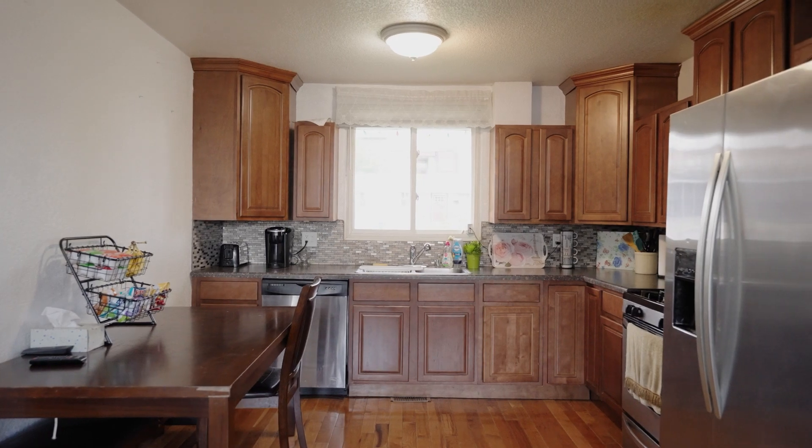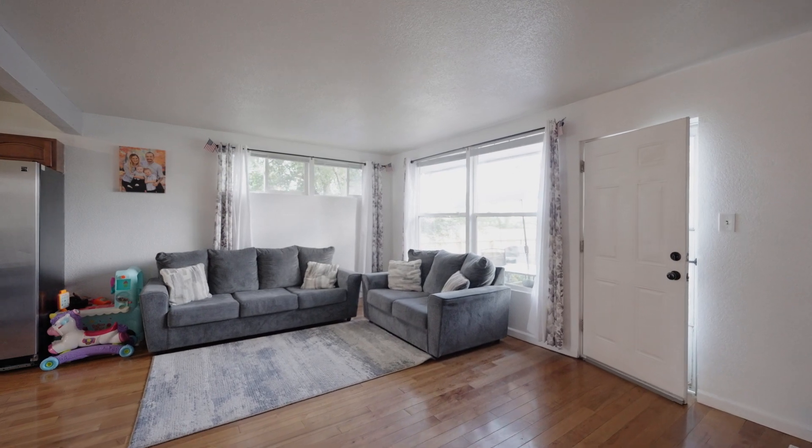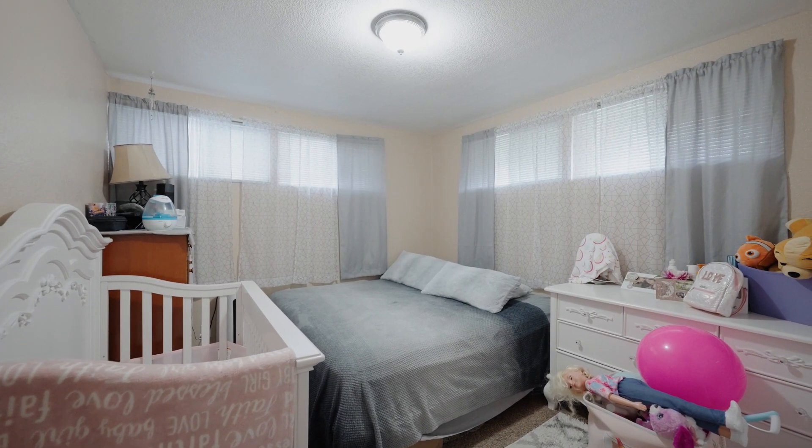Built in 1955, the home has nice big windows featuring a lot of natural light coming into the property. The sellers have done a great job keeping it in good condition.